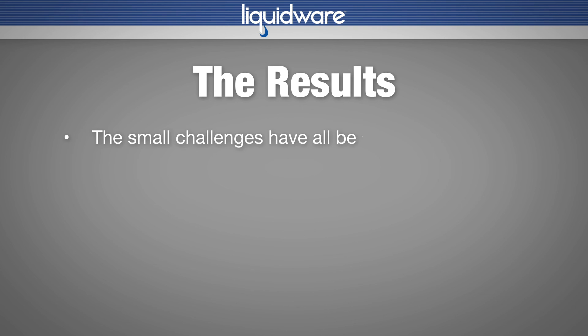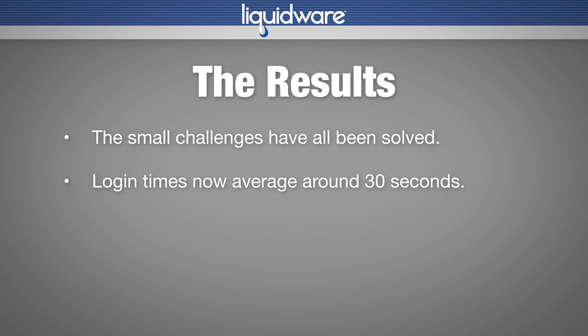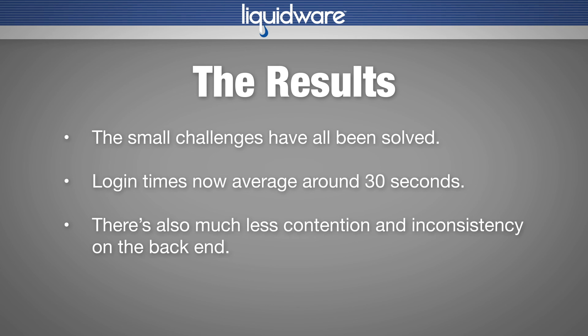The results? The small challenges have all been solved. Login times now average around 30 seconds — down from the three to five minute norms seen during testing. There's also much less contention and inconsistency on the backend.